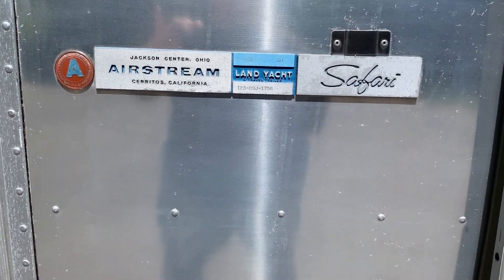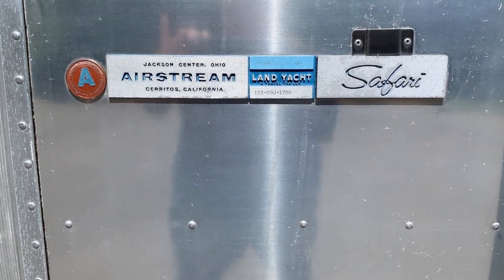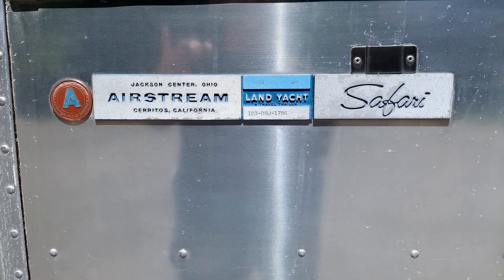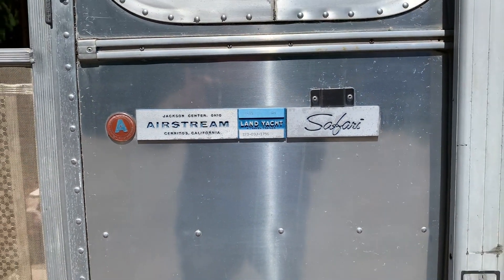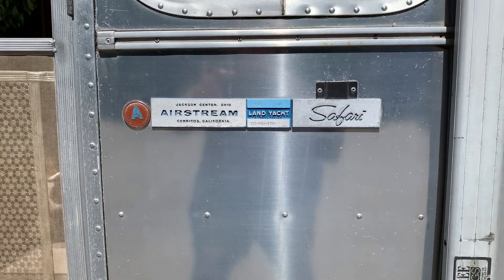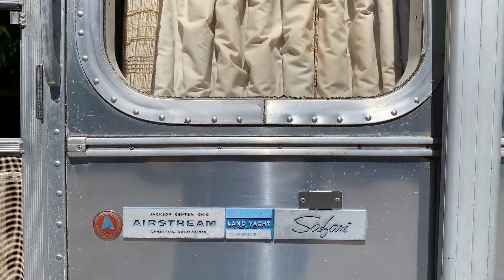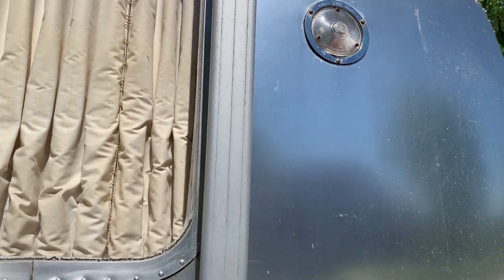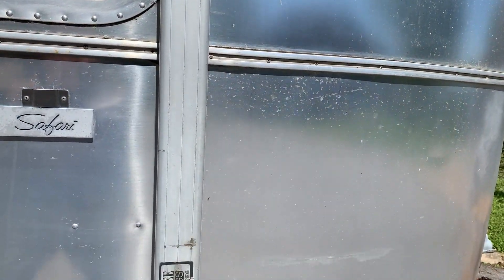Hello everyone, this is a virtual tour of Damon and Aaron Beale's 1979 Safari. We purchased this Airstream, believe it or not, at a Goodwill Auto Auction about eight years ago, and it's mostly original except for the carpeting on the inside.